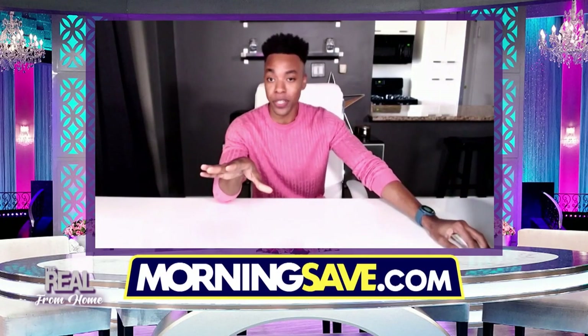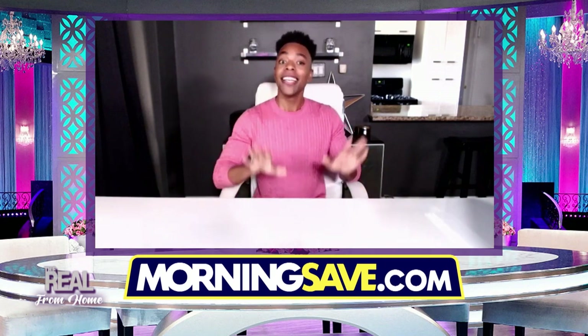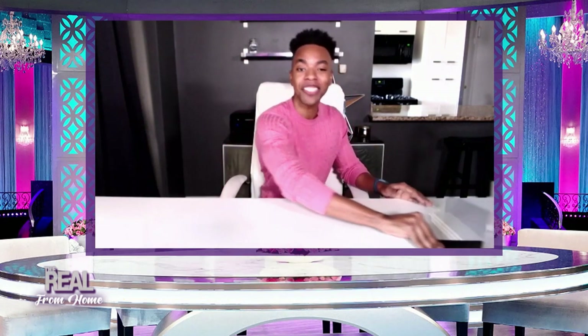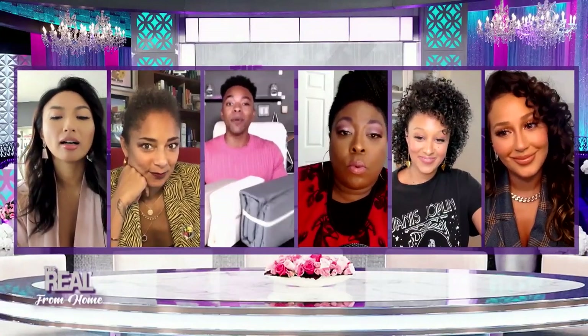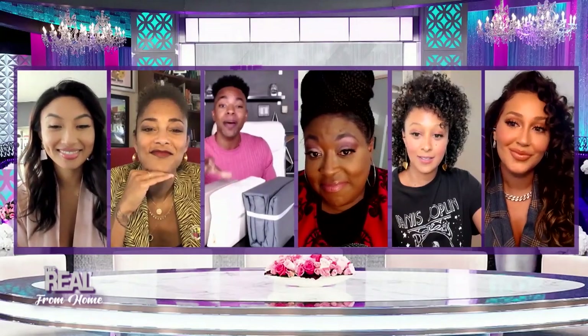Depending how busy your schedule is lately, some of you may still be in bed as you're watching this — no judgment. But since you're there, let's talk sheets. I'm talking about these Kathy Ireland four-piece chevron embossed sheets. They are perfect. They're made with double-brush microfiber. Against your skin, all you feel is velvety smooth and ultra-plush goodness. And it's got premium weaving — we're talking durability.